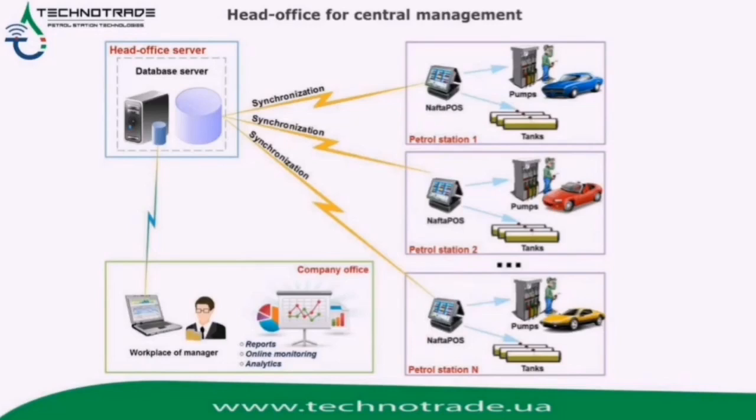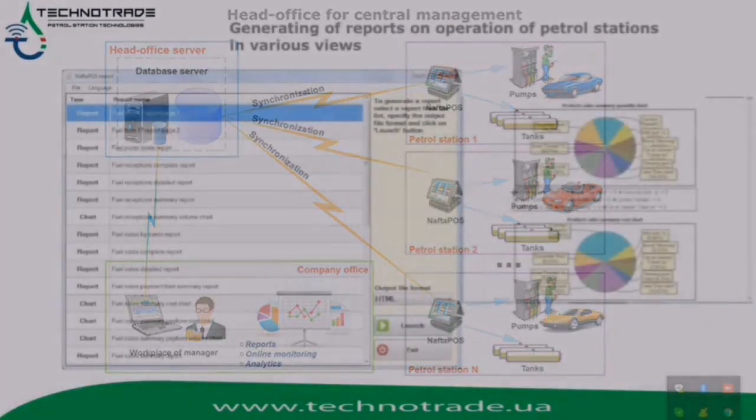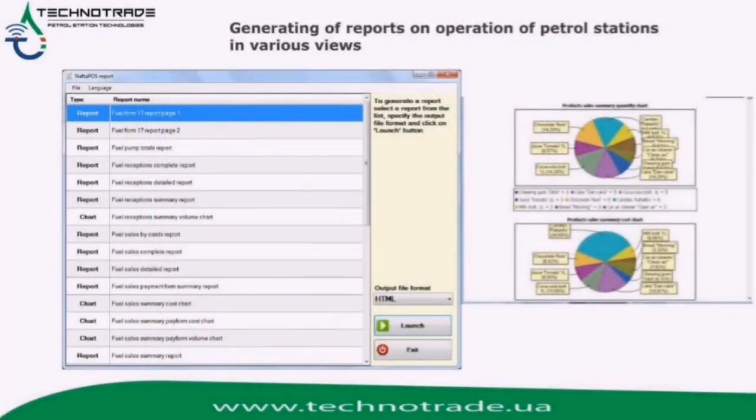Naftapu's software provides automated reporting over petrol station operation history during a selected period of time. It also has an effective consolidated database application for central management from a head office, which makes possible collecting of all data and generating a wide list of reports from any location. Generating reports on petrol station operations in various views provides analytics and statistics to support decisions for optimization of petrol station operations.